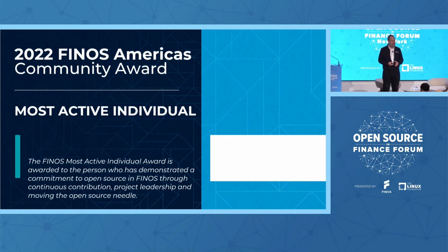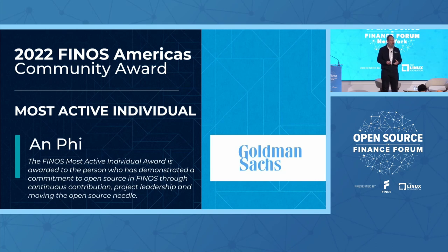The Most Active Individual award goes to the person who's been contributing continuously into the foundation, year on year. This is data-led. Everything about this person absolutely lights a spark on everything that they are contributing into the foundation. There is no dispute the amount of work that this person is putting into their project. So I would like to present the Most Active Individual award to Anne Fee from the Legend team and from Goldman Sachs.